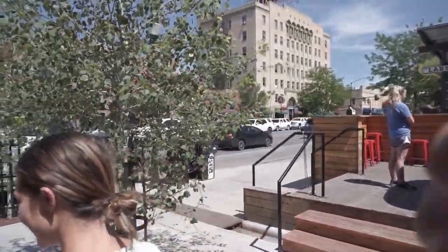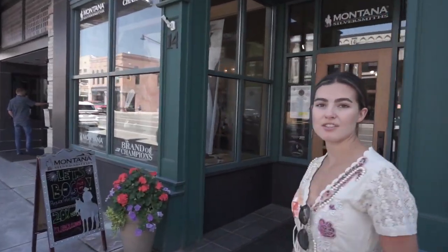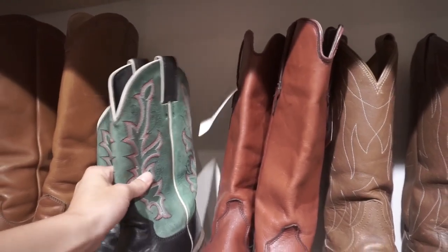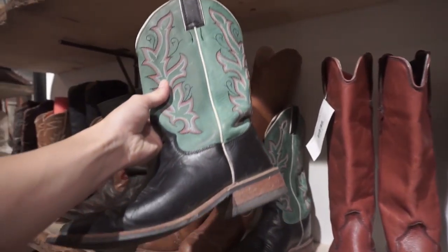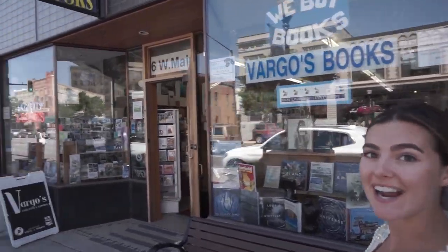Welcome to Bozeman — let's do a little shopping, maybe a little ice cream. Downtown Bozeman on the main street has so many adorable shops and coffee shops. I love it. All the boutiques here are Western-themed. I love shopping in a new city because everything's curated to that city and the style of the people there. It's really fun to look around.